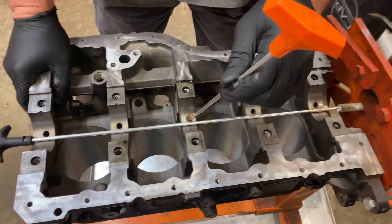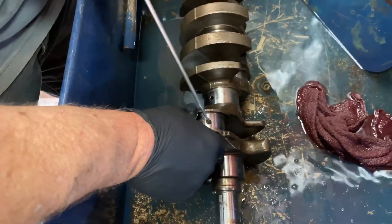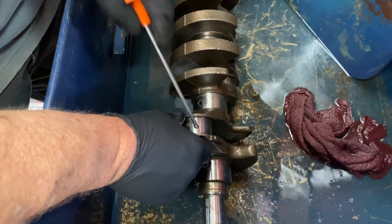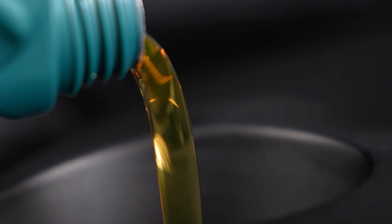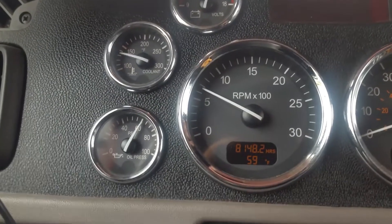Blocked oil passages: similar to how the oil filter can clog, dirt and other debris can accumulate in the engine's passageways and cause a blockage. There is no simple solution when this occurs, although you can try flushing the system several times to remove some of the dirt. Fortunately, if you maintain regular oil changes, this is not very common.